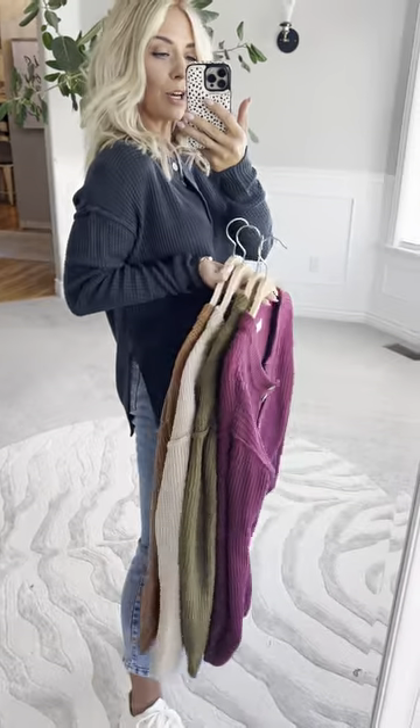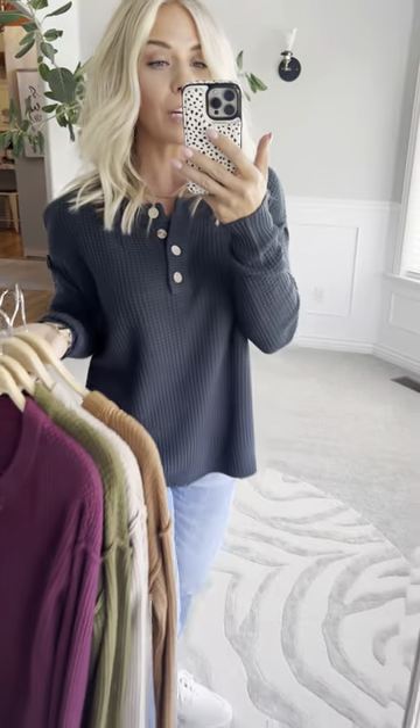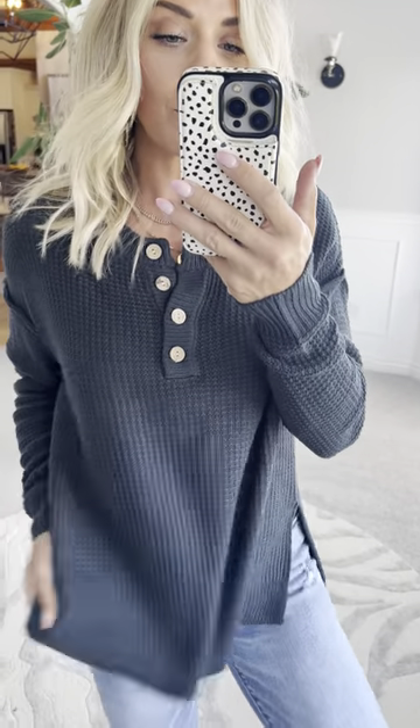This Henley Waffle Knit sweater is so cute you guys. These are some new colors we just got in, perfect for fall. They're great as a base layer underneath some printed plaid jackets, over a denim or under a denim jacket would be super cute as well.